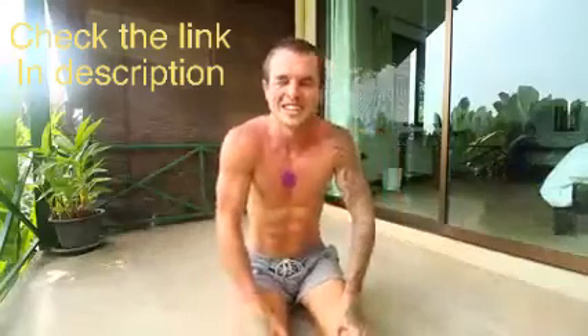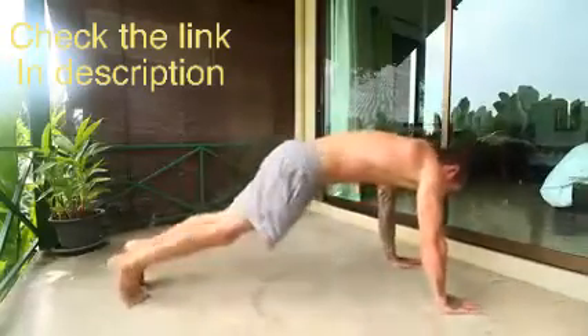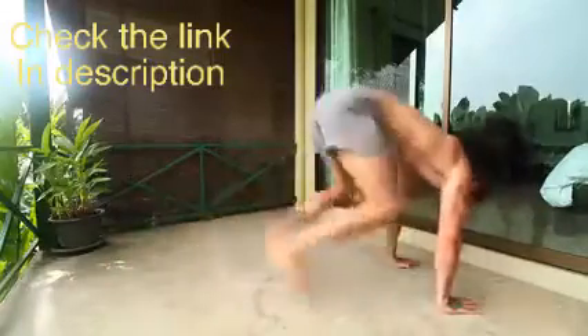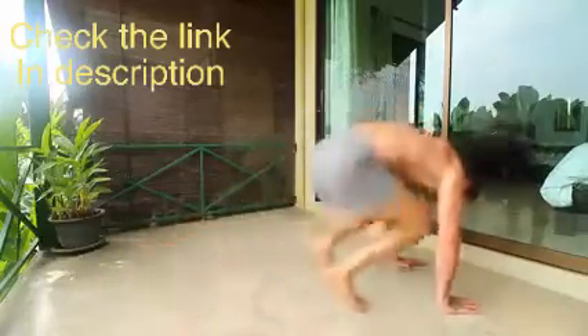Then we're on to one that a lot of people really don't like, but I love because it really gets the heart rate up and gets you to burn as many calories as possible — and that is the lovely half burpees. Get in this position and do 20 of these. Keep going, you can do it, push through the pain.